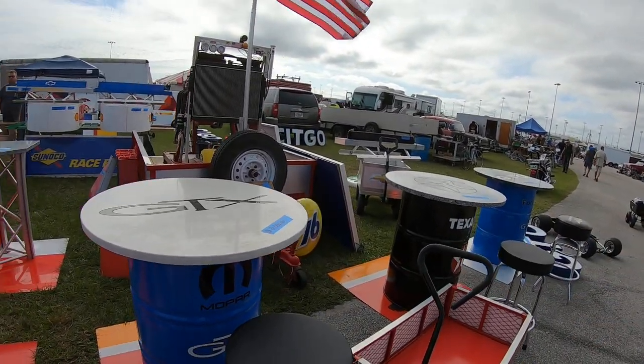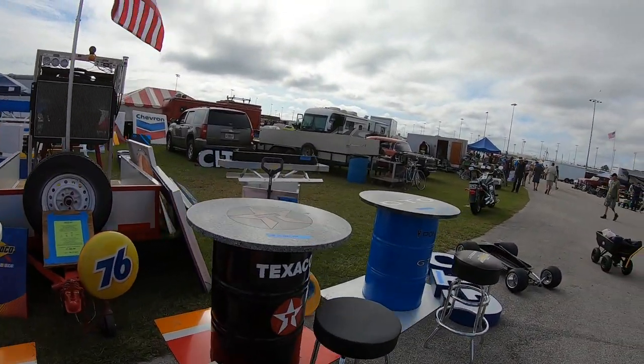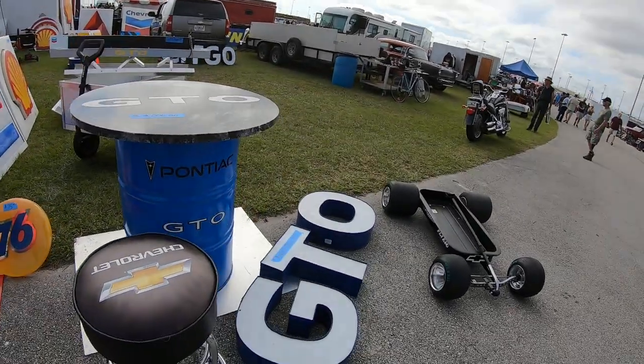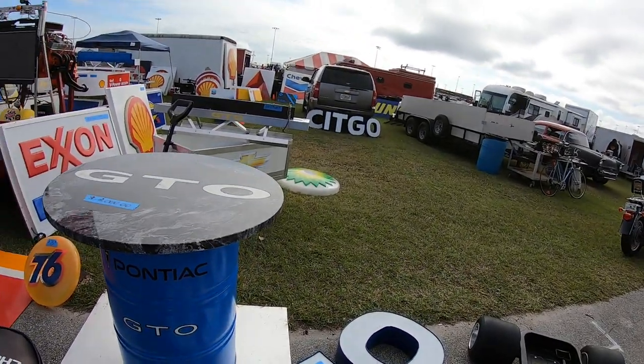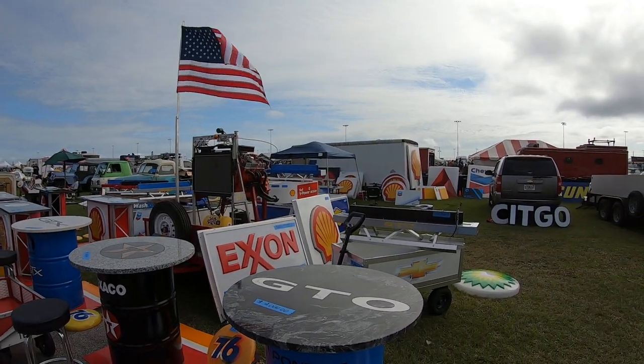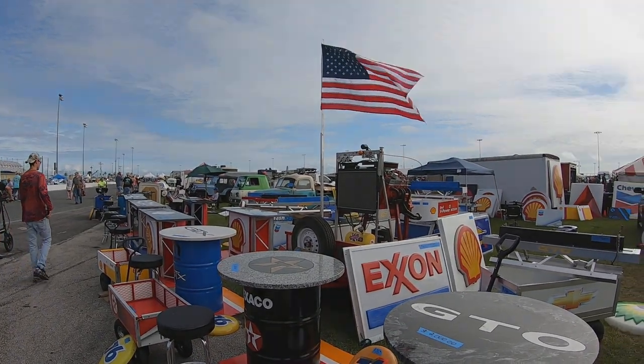Oh there's a Mopar Pro with the GTX, Texaco, GTO — the Pontiac. And then the sign too. Wow, I mean that is really good — a lot of good stuff for like a little backdrop to a podcast type thing.